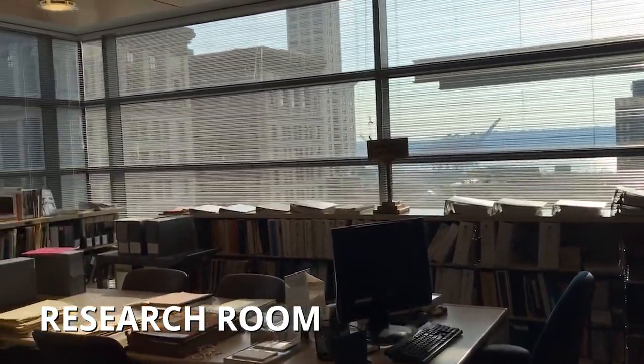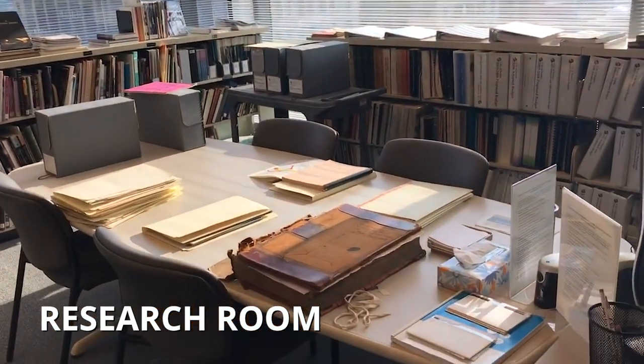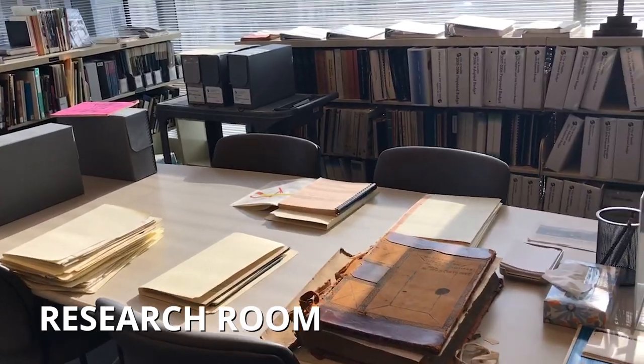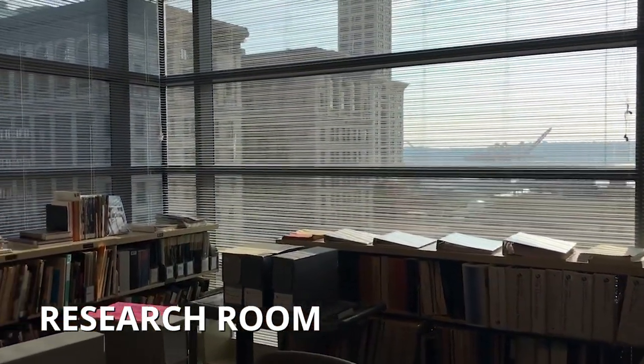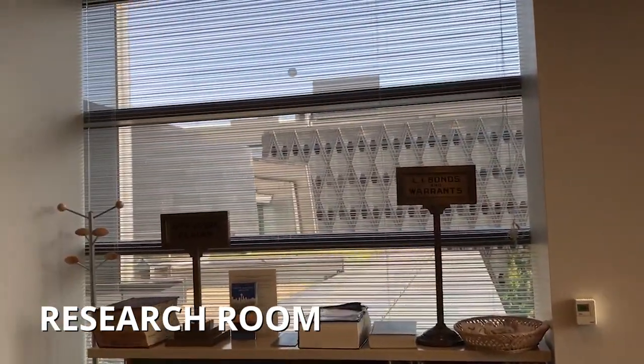These records on the table were pulled to help answer some of the questions we've received recently. In a minute, I'll go over what they are and the questions they help to answer. But first, I'll give you a brief orientation to the room. The materials that live in this room are mostly secondary sources, like books and reports used for quick reference.